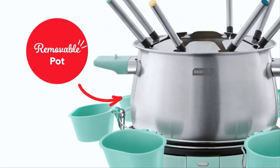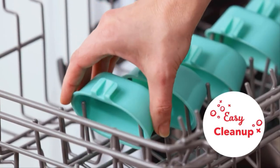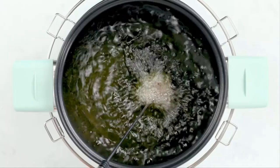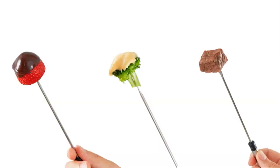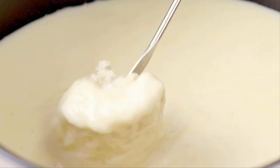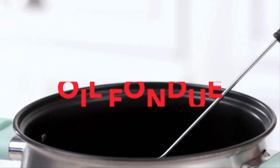The convenient fork rack on the top of the fondue maker helps prevent drips, plus with the added fondue cups around the edge, you can serve up your favorite fruits, veggies, meats, and more, conveniently located around the stainless steel fondue pot.